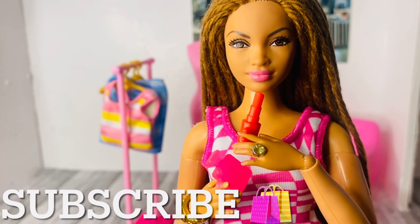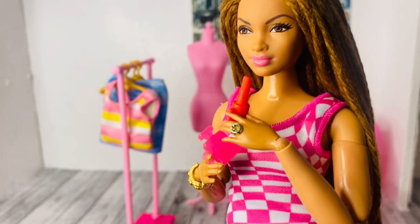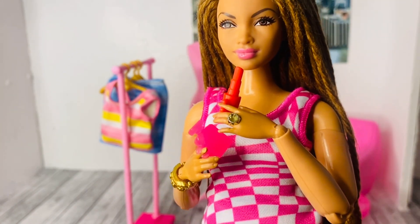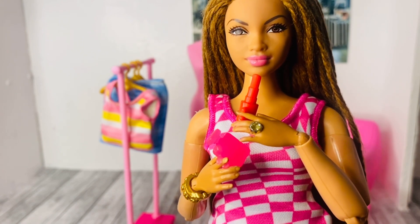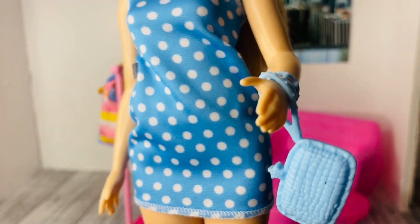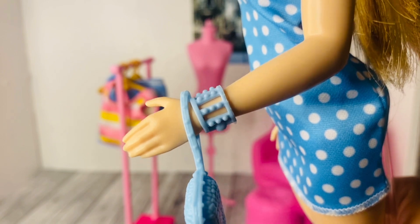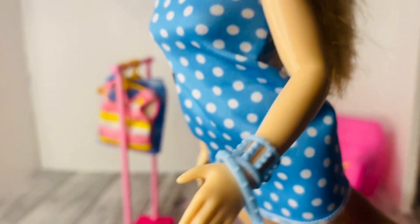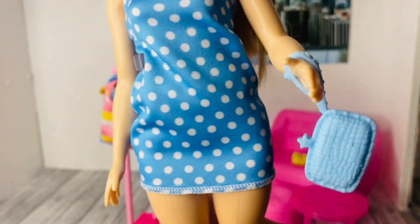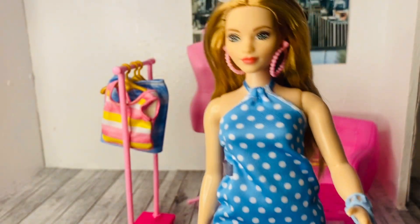The set comes with a solid red lipstick with a peg for the doll to hold it, and a perfume bottle with a peg so your doll can look like she's spraying perfume while getting ready to go out. There's also a blue clutch bag — solid color — and a light blue connector bracelet with a bangle style. I really like the defined hands on this doll.